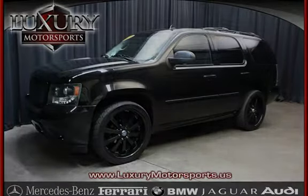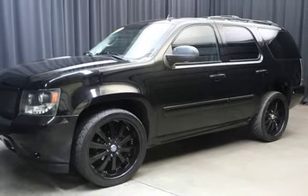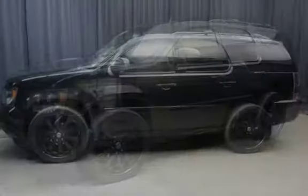This four-door SUV has an eight-cylinder, 5.3-liter V8 engine, with four-wheel drive, and an automatic transmission.